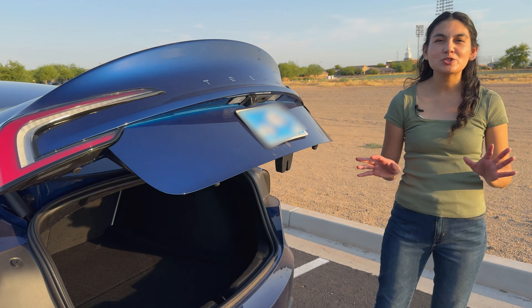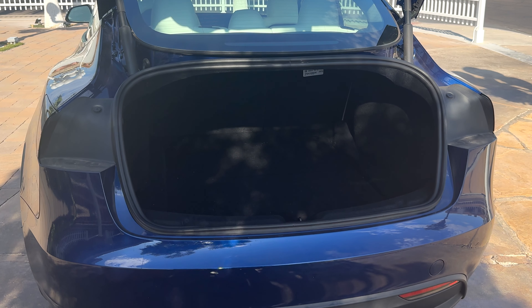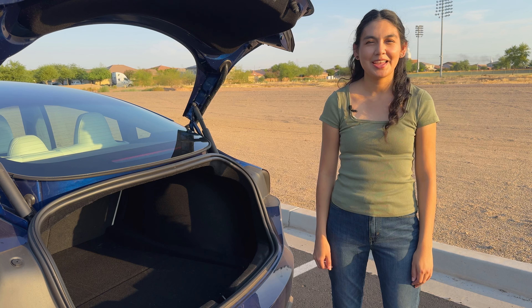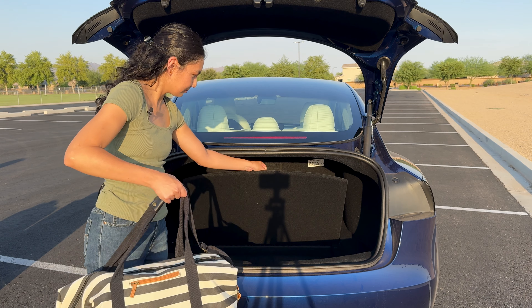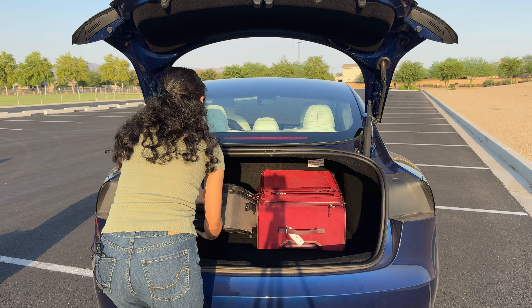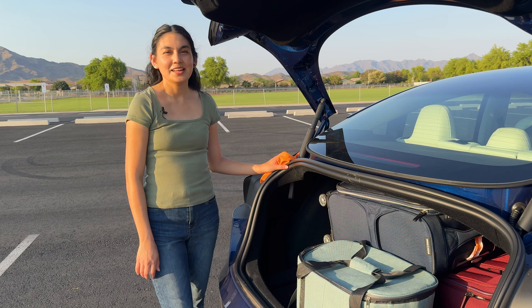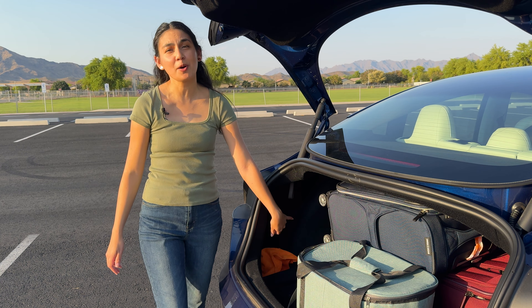Opening the automatic trunk, we see 21 cubic feet of space behind the second row. In total, we have a maximum cargo volume of 24.1 cubic feet when you include the sub-trunk. Let's put in some luggage to get a better idea of its space. Since there isn't a subwoofer in this trim, we get two side pockets so you can stash some small items.